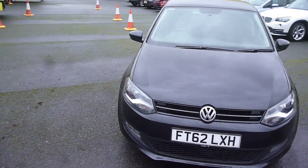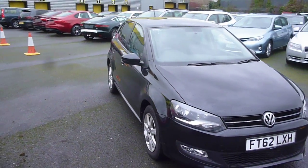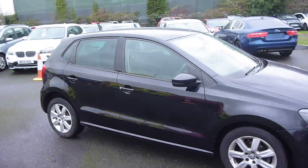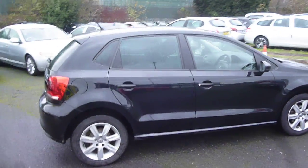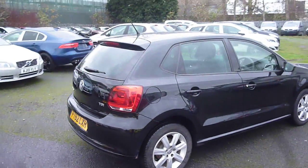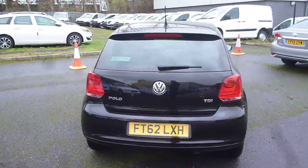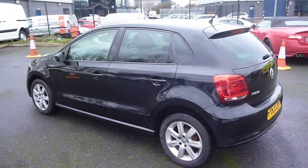Welcome back again to Rybrook Dealer PX, here with a VW Polo 1199cc diesel Match TDI, registration FT62 LXH, located here at Rybrook Volvo in Chester. The vehicle is finished in black metallic with grey cloth upholstery, was registered in December of 2012, has had two owners, and has done a little over 36,000 miles.